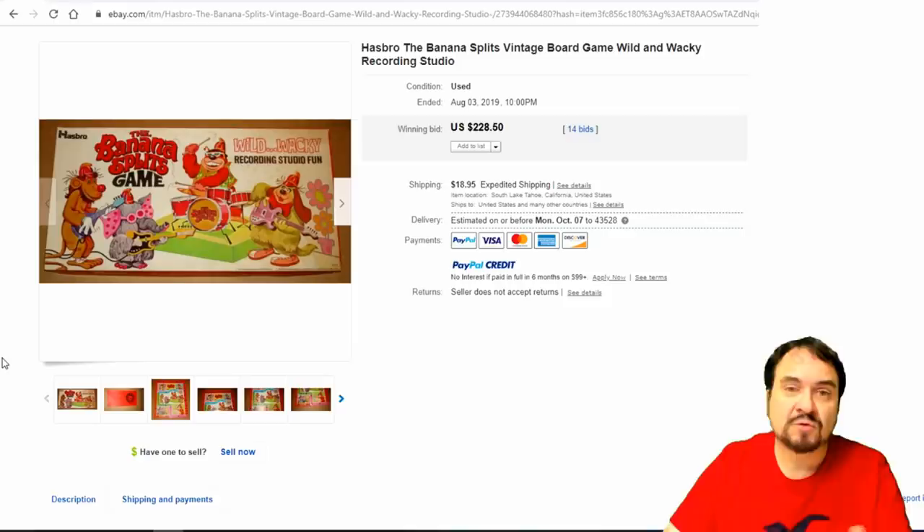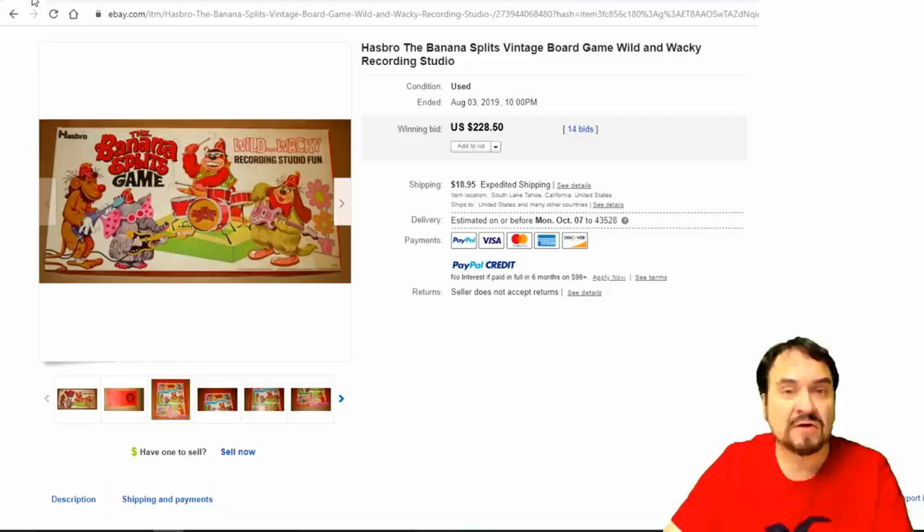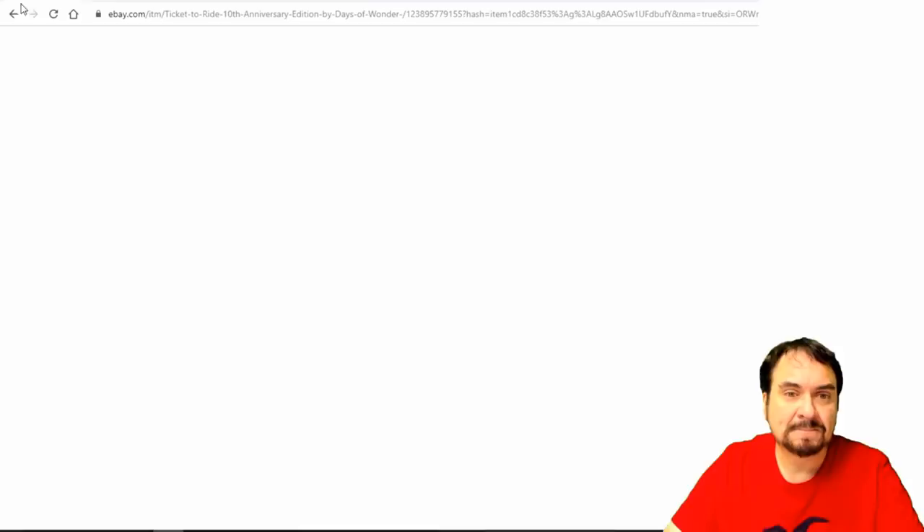Banana Splits — another vintage one. Musical group, TV series, and I think they made a movie too. There are records, the whole works. $228 on this one — it's a really nice one. I run into Banana Splits stuff quite often and it all sells: magazines, whatever they're on, it usually sells. There's still a good group of people that like them. They also made a new horror movie using these characters, so it might be worth watching as a future price increase area to invest in.